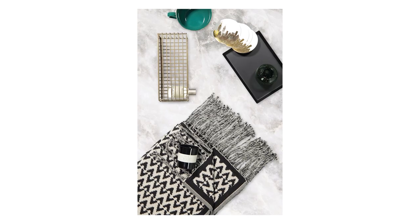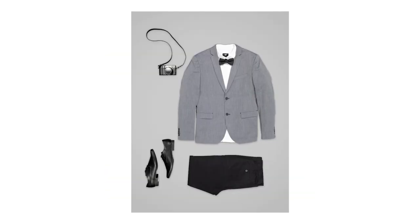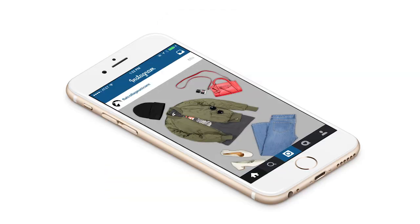In this video I'm going to show you five different ways that we can create really cool and fun collages for your brand to stand out on social media.